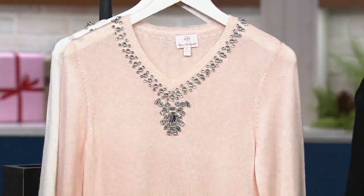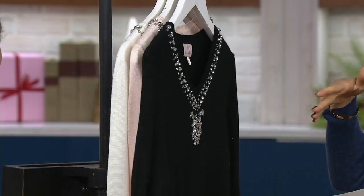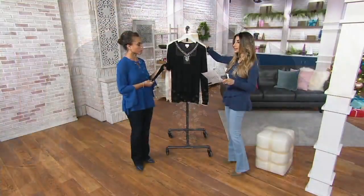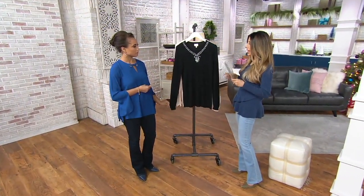Brian, are we limited? I'm sure there's no reorder, but it is alphabetic sizing — extra extra small through 3X. We are limited, so if you'd like it, go get it.